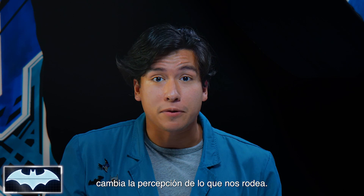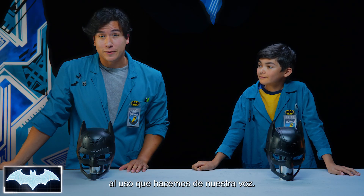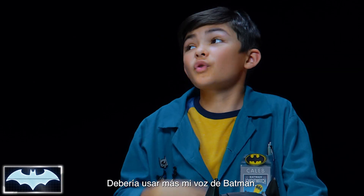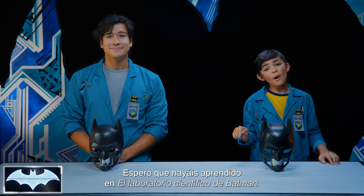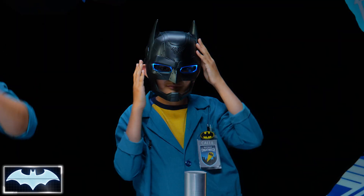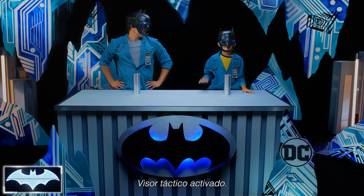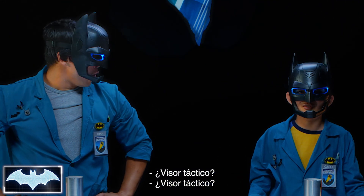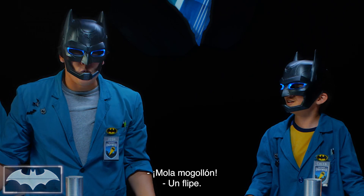Sound is super cool — it can really change how we perceive things around us. I think it's interesting how we're all made with our own unique voices. I think I should use my Batman voice more often. Hope you learned something here on Batman Science Lab. For more awesome Batman content, stay here on the DC Kids channel. Tactical visor activated. Tactical visor? Whoa, that sounds awesome. So cool!